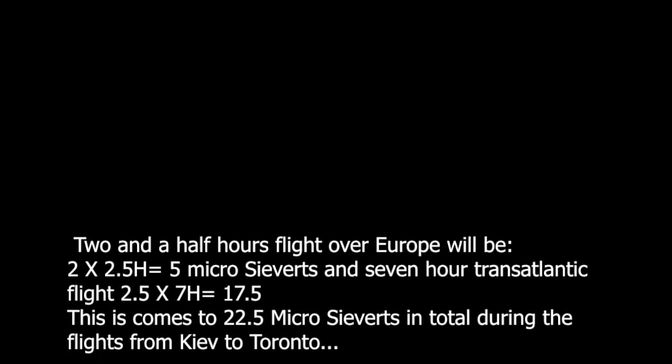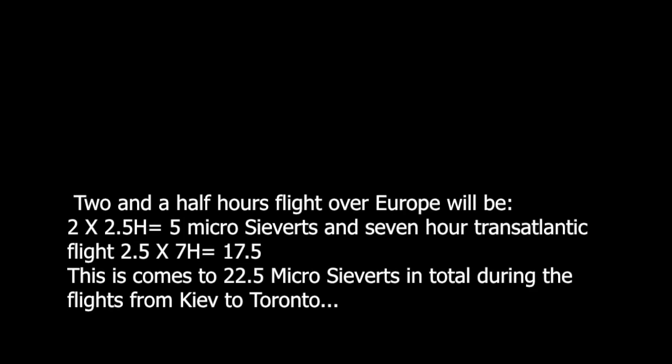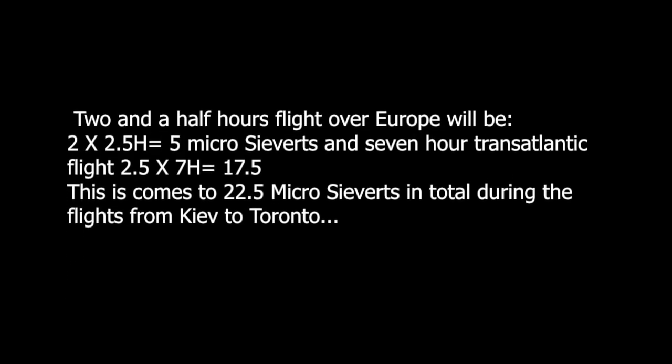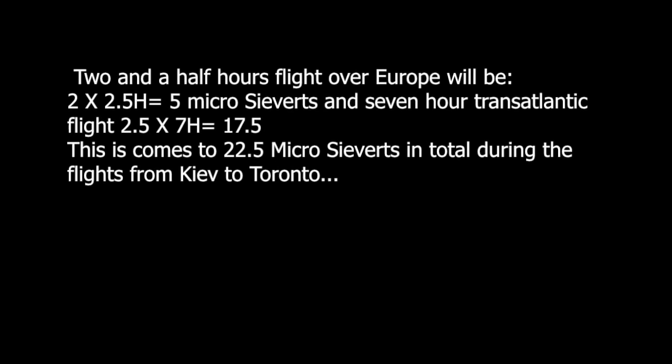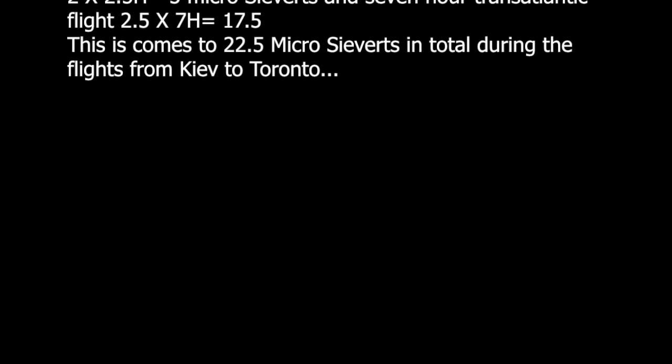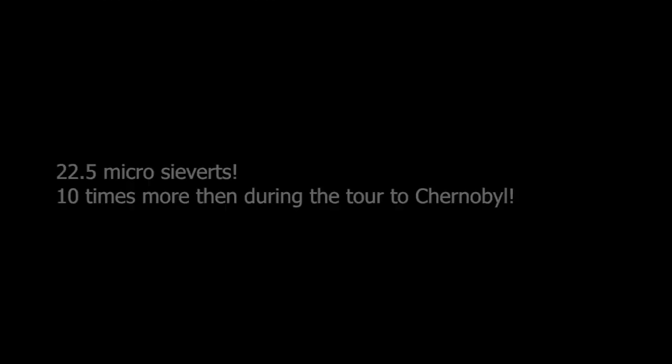Let's do our calculation. A 2.5-hour flight over Europe: 2 microsievert/hour × 2.5 hours = 5 microsievert. A 7-hour transatlantic flight: 2.5 microsievert/hour × 7 hours = 17.5 microsievert. This comes to 22.5 microsievert in total during the flight from Kyiv to Toronto, which is 10 times more than during our tour to Chernobyl.